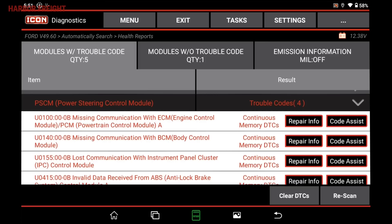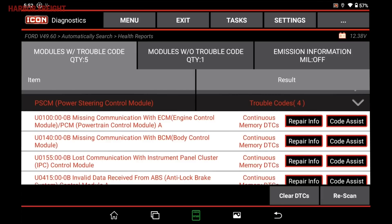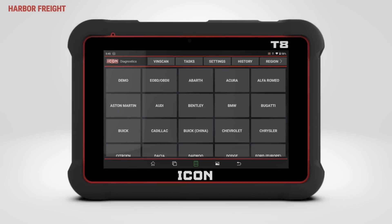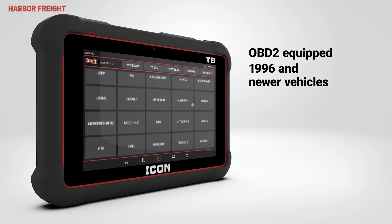These solutions are supplied by real technicians with over 3 million confirmed fixes and are continuously updated to help boost your efficiency to identify and finish repairs on the vehicle.